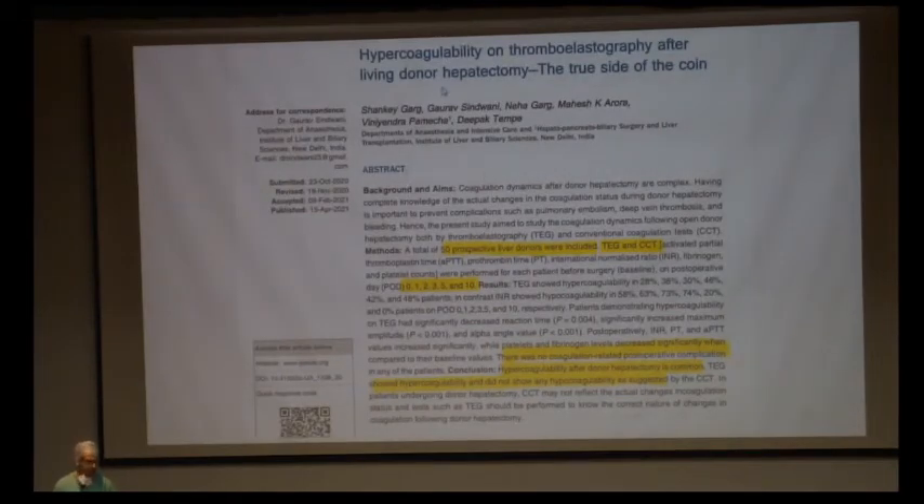A study was done at ILBS to study postoperative coagulation profile in liver donor hepatectomy. 50 patients were considered and both TEG and conventional coagulation tests were done. The study found that although conventional coagulation tests showed hypocoagulability, TEG did not show any hypocoagulability features postoperatively — in fact, there was hypercoagulability on TEG. So there has never been a problem with catheter removal or postoperative epidural hematoma concerns.